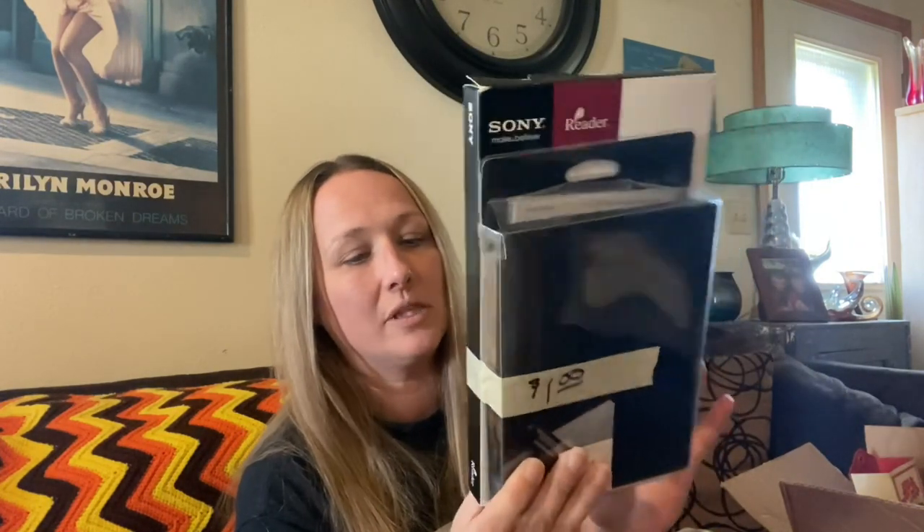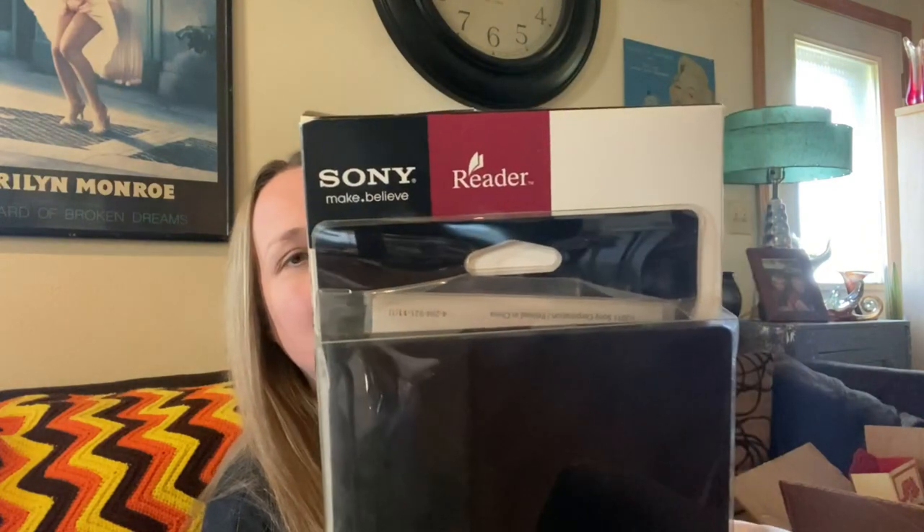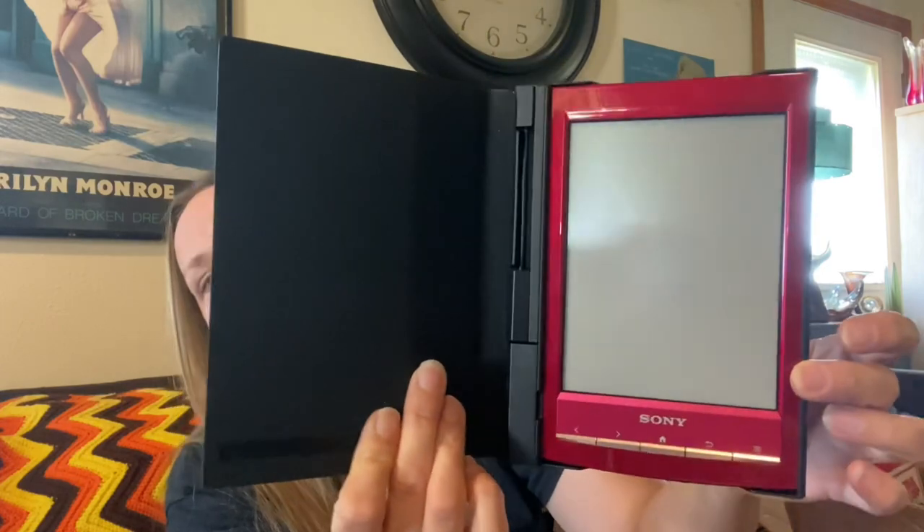Then I picked up this — I need to have Luke plug it in to make sure it works, but it was only a dollar. I looked them up and they sell for pretty good money. It is a Sony reader — the actual reading machine is in there with a case taped to it. I thought that was really cool for only a dollar. Even though I have a million things to list, I can't pass up a good deal.